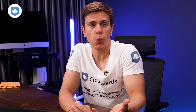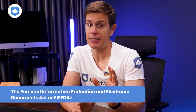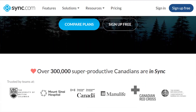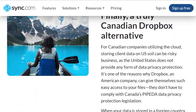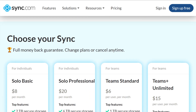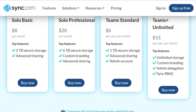One more thing — Sync.com is based in Canada, which means they comply with the Personal Information Protection and Electronic Documents Act, or PIPEDA for short. It's very similar to the EU's GDPR, which Sync.com also adheres to. These acts give more power to you, the user, surrounding your data — control over how private companies use personal data and how long they store it.